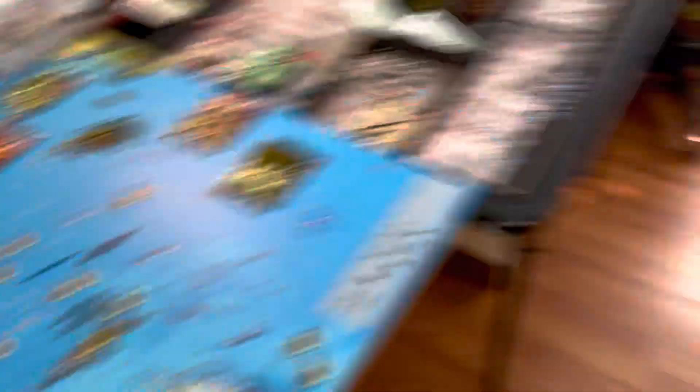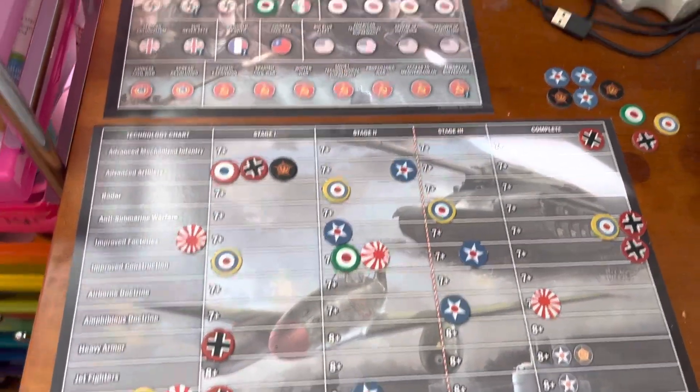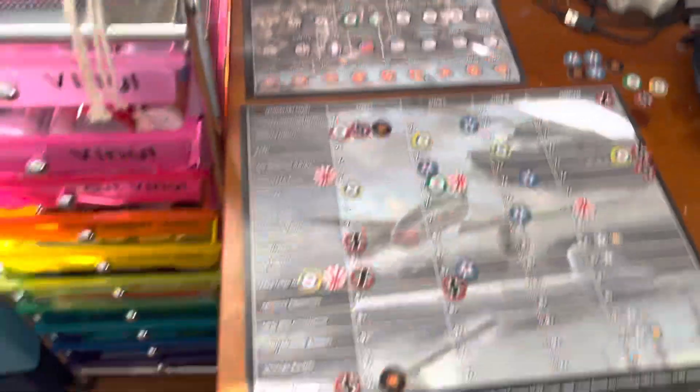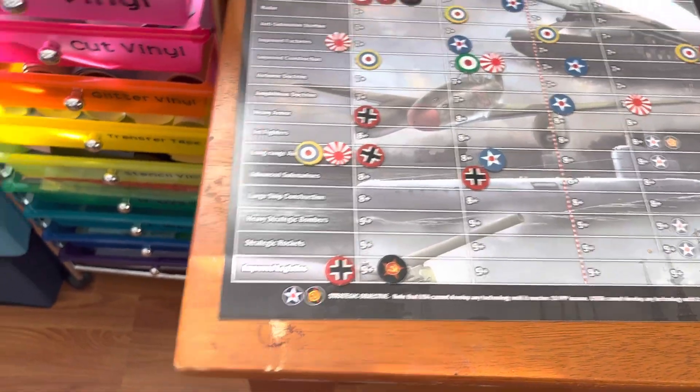Germany's tech: they completed improved construction and advanced mechs. Their tech rolls for long-range aircraft and advanced subs fail.